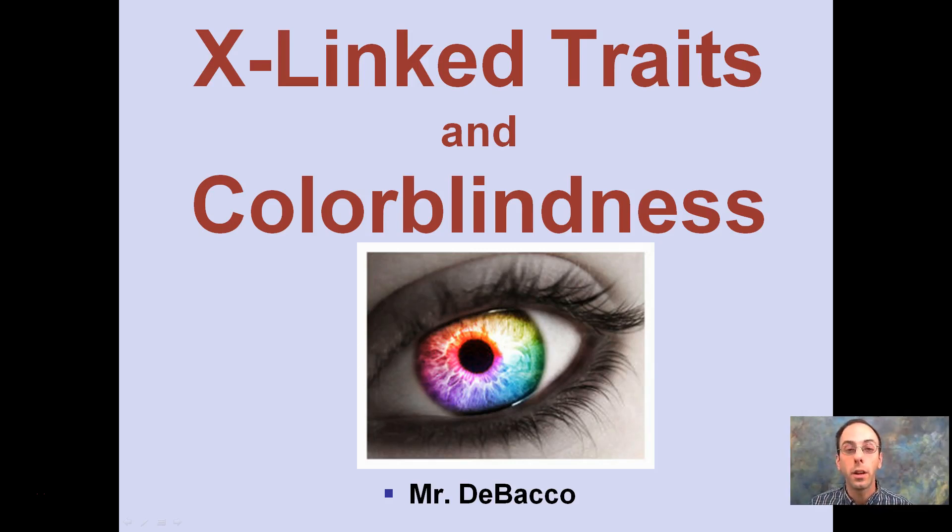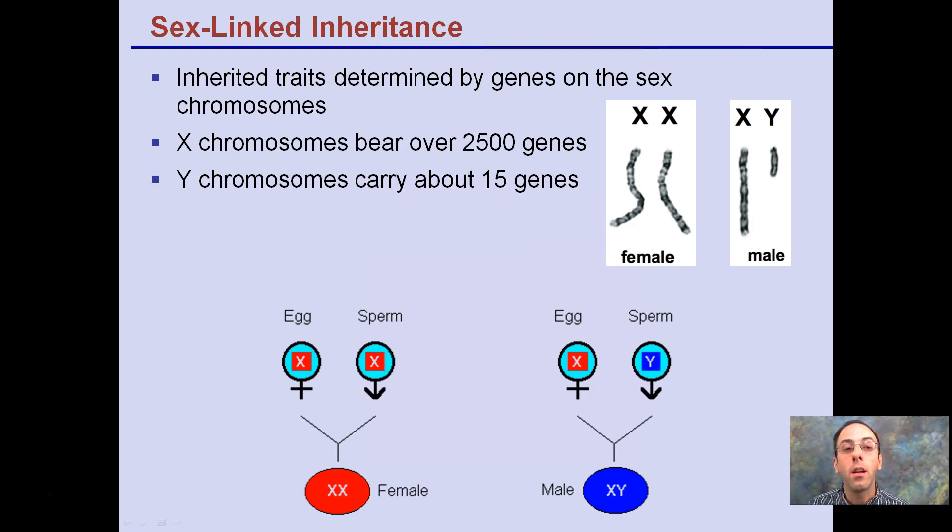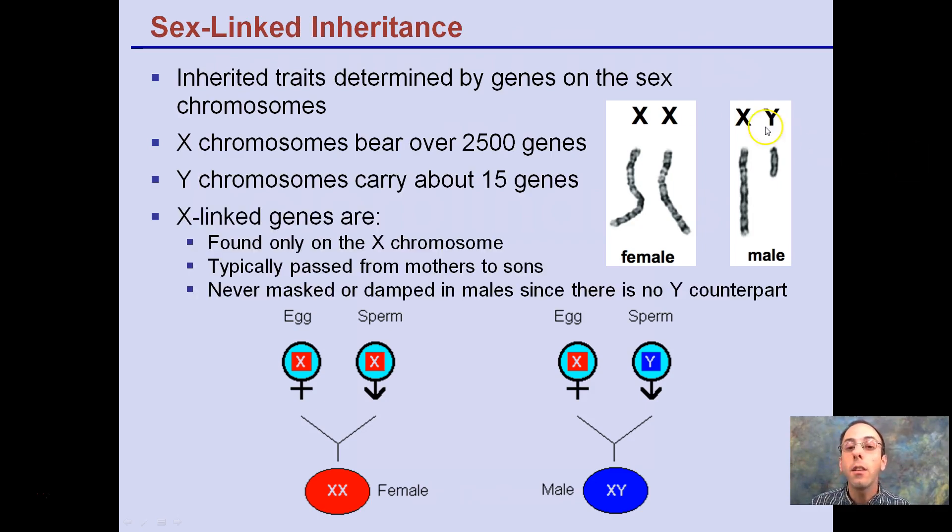Looking at X-linked traits and colorblindness, which is directly related to the X chromosome. X-linked is basically sex-linked inheritance — the inheritance is determined by genes on the sex chromosomes. Females have two copies of the X chromosome, and males have one copy of X and one copy of Y. The X chromosomes contain about 2,500 genes, while the puny little Y chromosome only contains about 15.